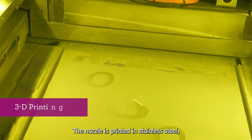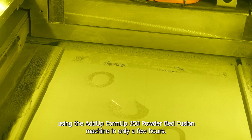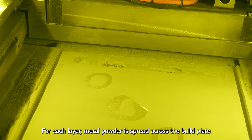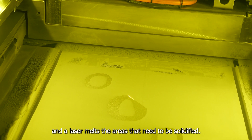The nozzle is printed in stainless steel using the ADUP Formup 350 Powder Bed Fusion machine in only a few hours. In this machine, parts are made in successive horizontal layers. For each layer, metal powder is spread across the build plate and a laser melts the areas that need to be solidified.